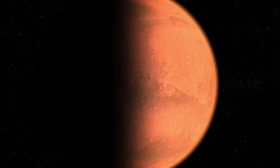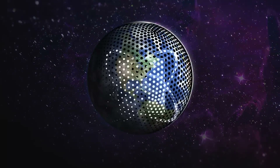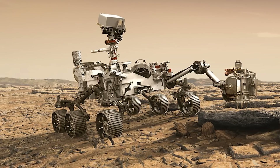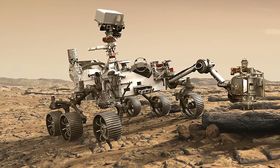So what exactly has the rover found? Hey there guys and welcome back to our channel Mars Discovery. In today's video, we will look at the signs of ancient civilization found on Mars by the Perseverance rover.